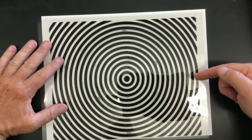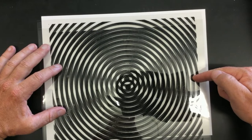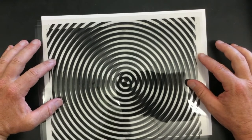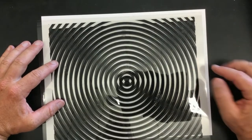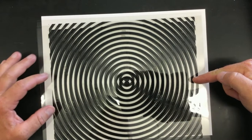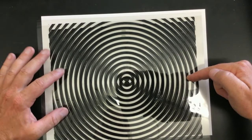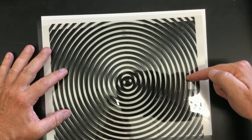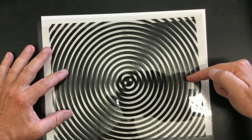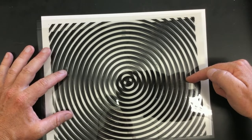Now in the experiment we did in class, we had the sources separated like this, and you were standing here listening to loud sound. When we moved the speaker you could hear it go quiet, loud, quiet, loud like this. When you're standing right here, the two speakers are separated and you're standing along the midline, so it's pretty loud — you're equidistant from the two speakers. If I move one speaker toward you, suddenly it goes quiet. You can see that line of darkness kind of swept over toward you.